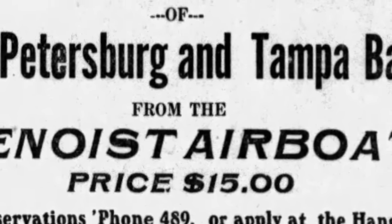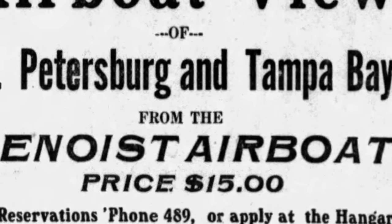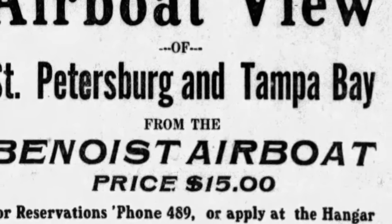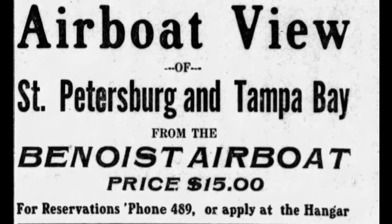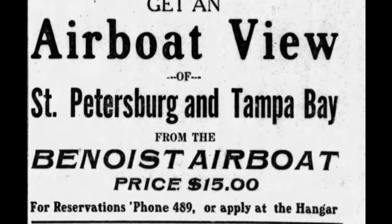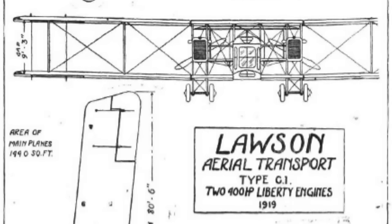It took some time for commercial aviation to take shape and for regular passenger travel by airplane to become common or even comfortable. The world's first scheduled flight service began on January 1st, 1914, when the St. Petersburg-Tampa Airboat Line began offering passenger flights across Tampa Bay. The line ceased operations by April, but it presaged what would eventually become a massive industry. Initially, planes flew at only a few hundred feet, generally navigating by landmarks on the ground.